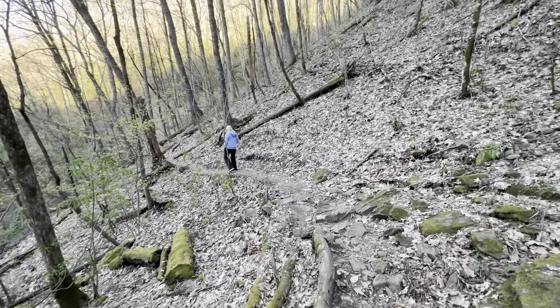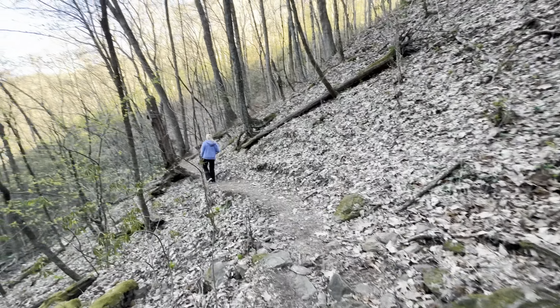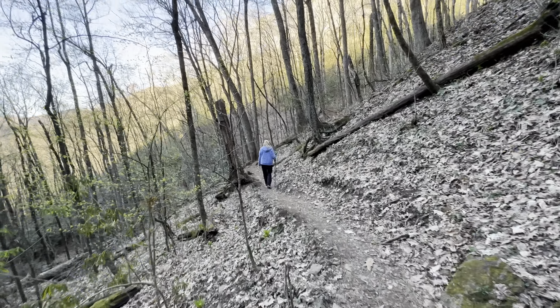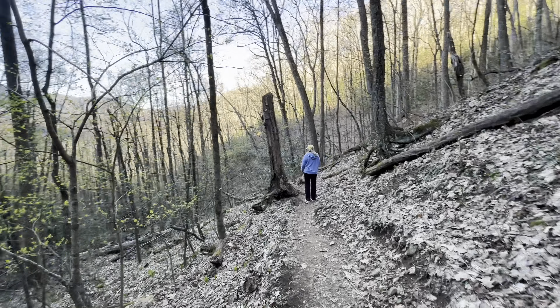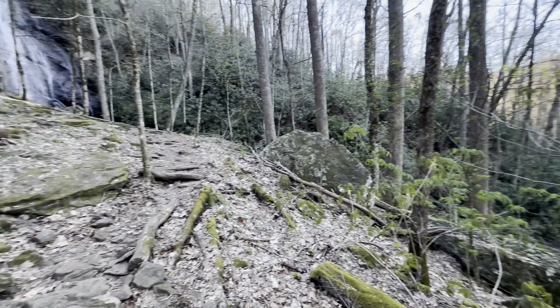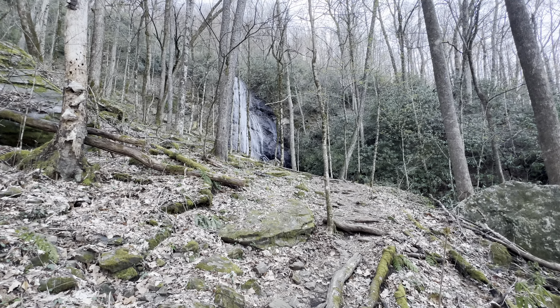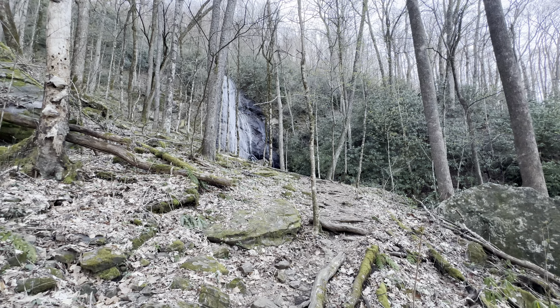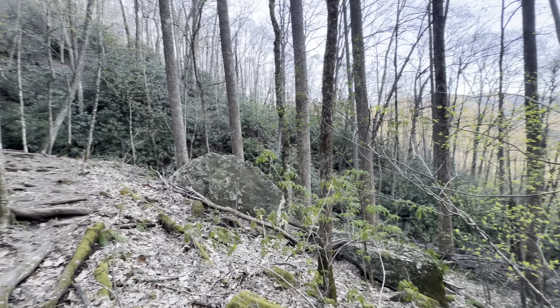So that was definitely the highlight of this day, at least so far. Honestly, I didn't do much research on that one — it's on the challenge list that I'm working on. I did not expect it to be quite as big as that, but that is probably every bit of 60 feet tall just on the main drop. So it definitely, definitely exceeded my expectations.